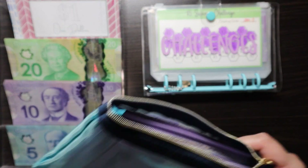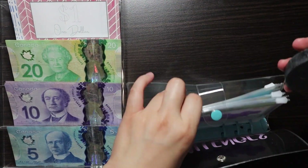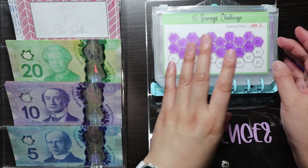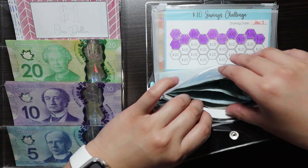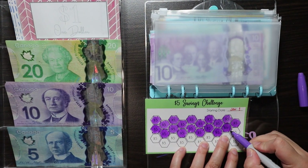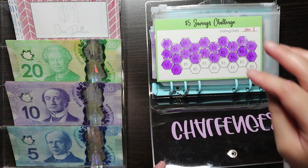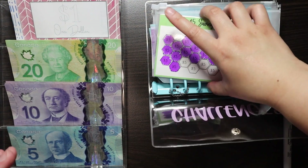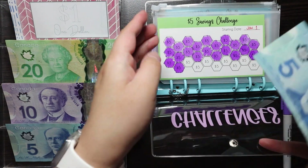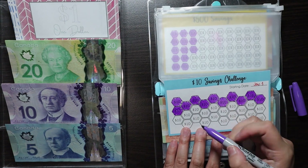First thing is first, I'll just take out the marker. We'll start off with the five dollar challenge. I'm shading this in — oh my god, I'm almost done this entire one! So what I'm planning on doing with this one is after I finish the five dollar challenge, I'll put a tick in the back to see how many times I can complete it, because I'm going to keep doing the same challenge over and over again. This year the 10 savings challenge — I'm taking my time saving up for this.